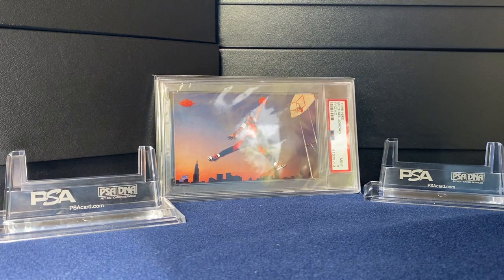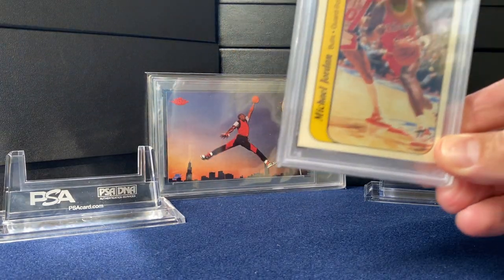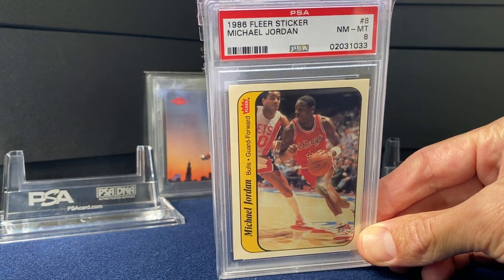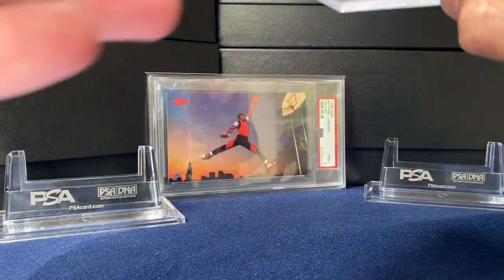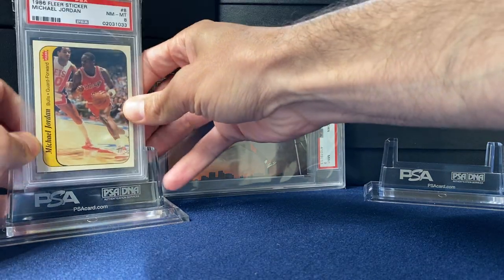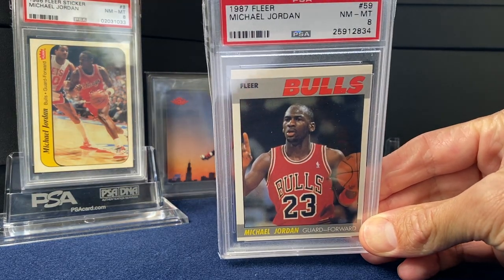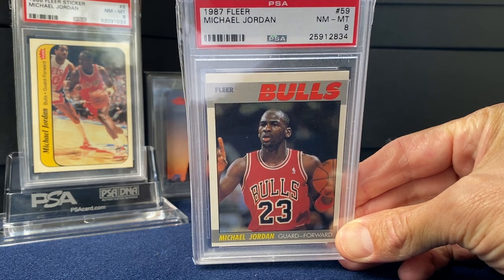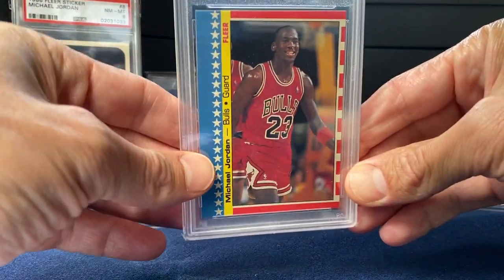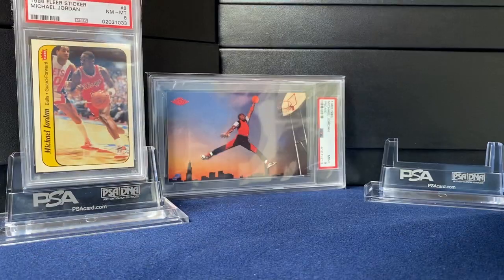I don't have my Fleer Rookie with me, but I do have the sticker. If you're interested in seeing the Fleer Rookie, take a look at my top 100 card video. Here's the sticker in a PSA 8 — beautiful card. And then a card that's definitely coming up, like a lot of these Jordan cards, is this '87 Fleer, his second year, in a PSA 8. That same year they also had a sticker — two nice near-mint examples there.